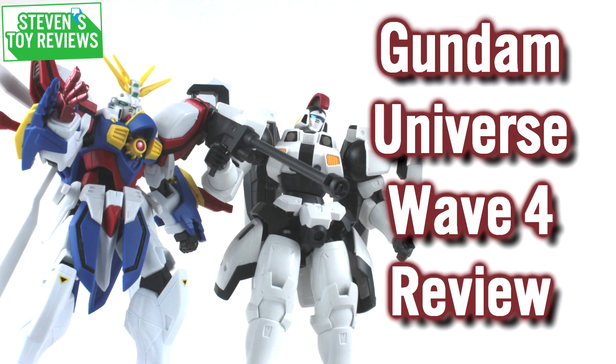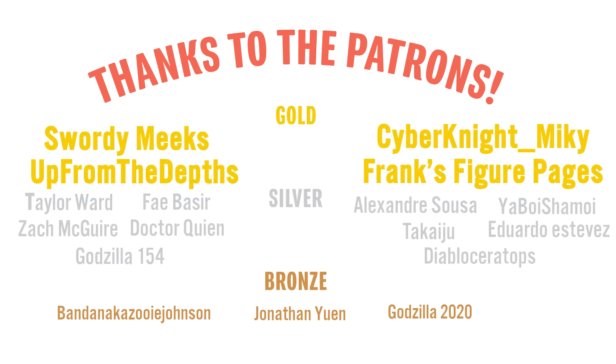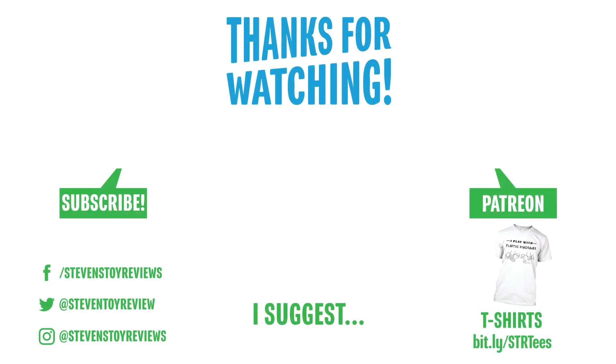That brings us to the end of the video today. Thank you so much for watching — drop a comment below whether you liked it, hated it, or were somewhere in between. A huge thank you to all the Patreon supporters who have helped the channel grow. The end card has clickable links to subscribe, my Patreon, social media, my Teespring store, and a hand-selected video for you to watch next. Thanks again and I'll catch you in the next video.